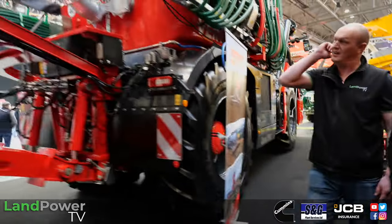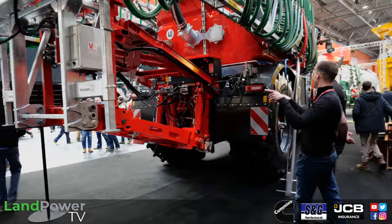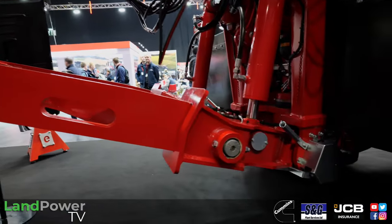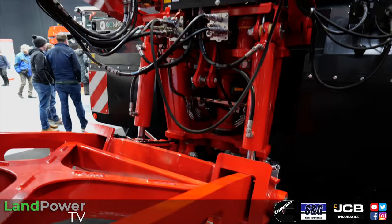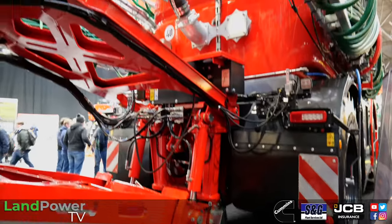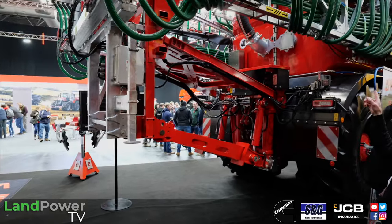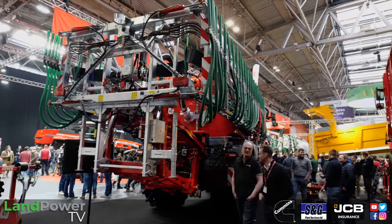Standard three or four point linkage. This has got a 24 metre Vogelsang dribble bar on. We can do attachments from a six metre disc cultivator up to 30 or 36 metres. And if you're using an attachment behind it - discs or tines - applying slurry at the same time, can you crab steer? Yes, crab steer. That extension there is purely for the Vogelsang boom. We've got three 30-metre booms out now, a couple of 24s, a couple of 20s, and a couple of 36 metres as well.